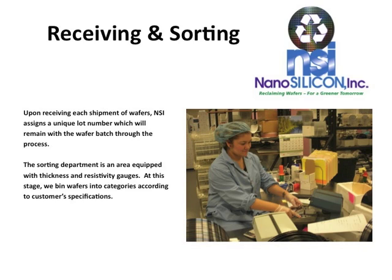Next, the sorting department is an area equipped with thickness and resistivity gauges. At this stage, we bin wafers into categories according to each customer's specifications.